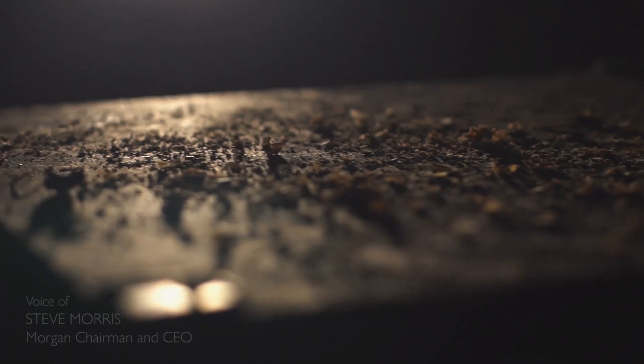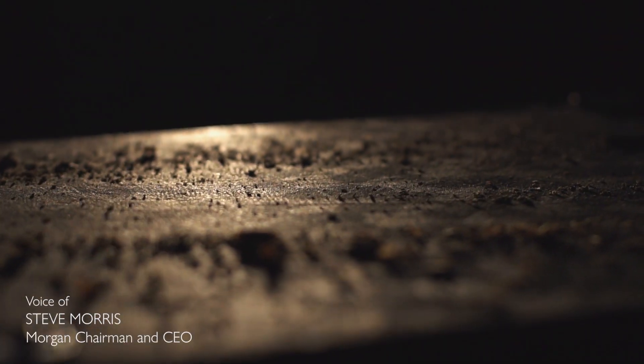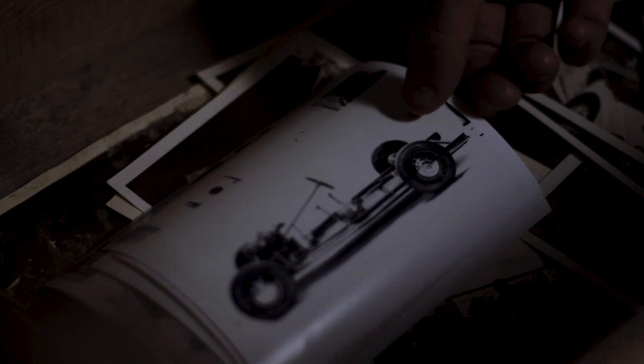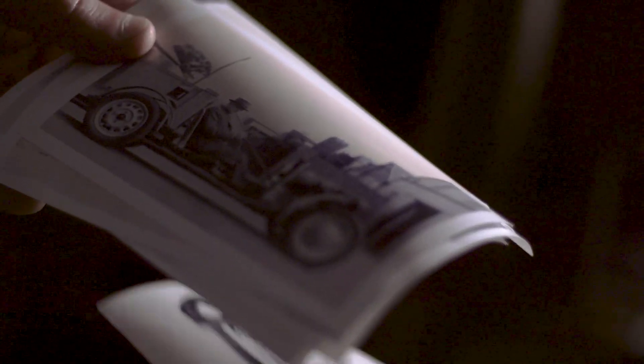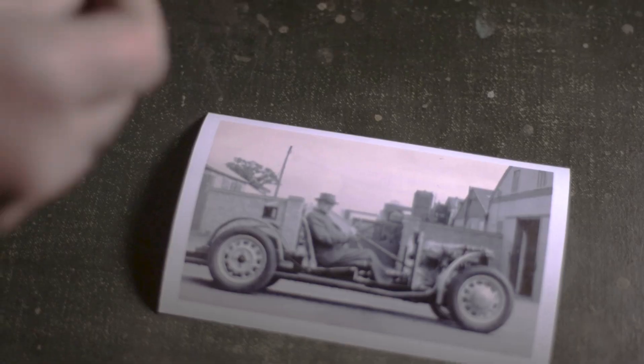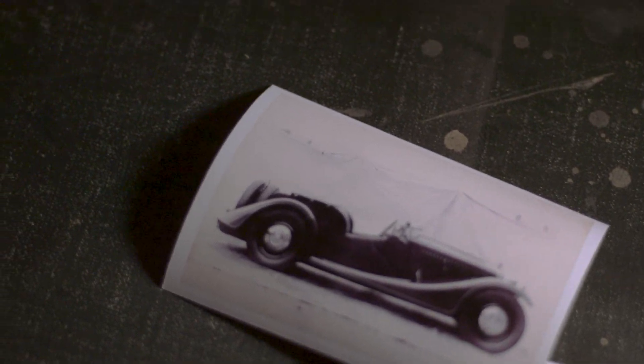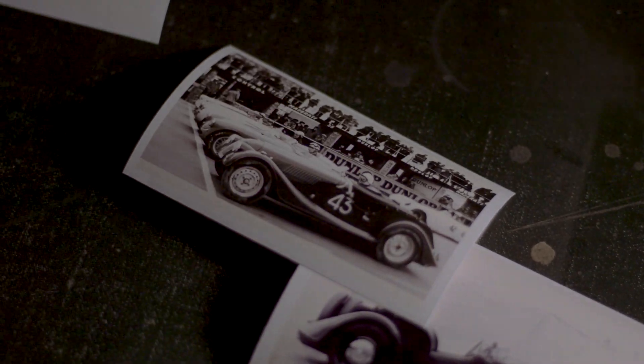You can only imagine what HFS and his engineers of the day were thinking when going from a three-wheeled vehicle to a four-wheeled vehicle. It must have been incredibly exciting, but in their wildest dreams they probably couldn't have foreseen that 84 years later we'd be witnessing the last of those chassis to roll off the line, and the tens of thousands of vehicles made in that prevailing period.